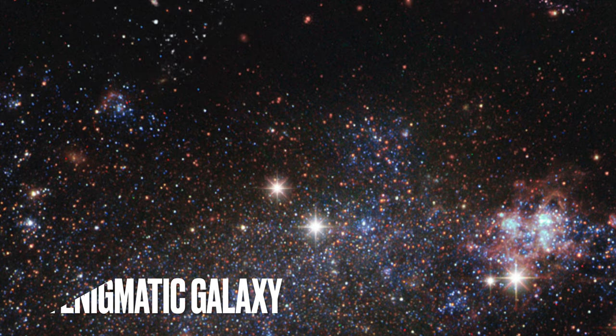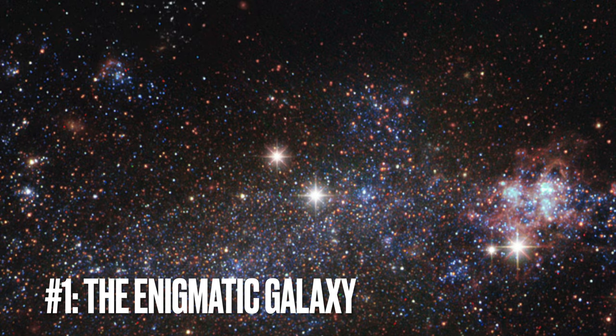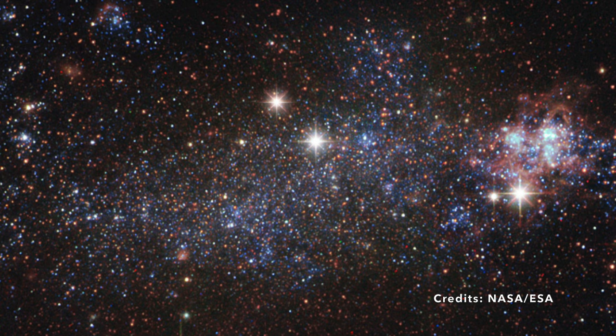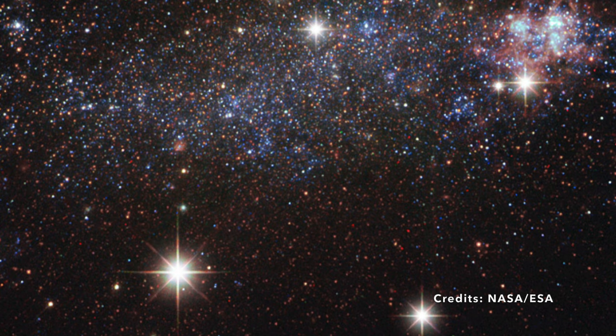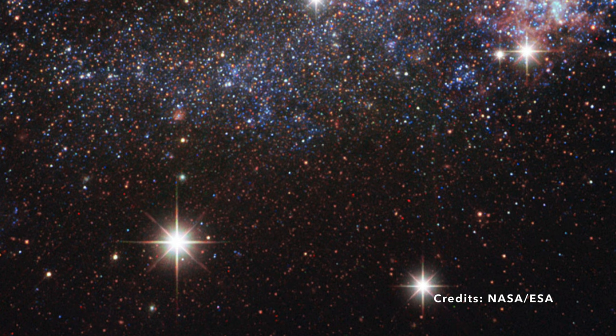Image number one: the enigmatic galaxy NGC 5408. Galaxies — vast congregations of stars, dust, and gas — often dance across the night sky in recognizable spiral or elliptical patterns. But have you ever stumbled upon one that just doesn't fit the mold? One that, instead of following the norm, champions its own chaotic, unrefined form. Enter NGC 5408, a galaxy that refuses to be boxed into typical descriptions.